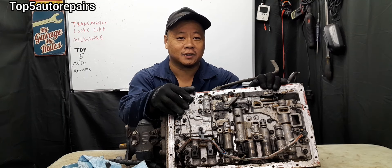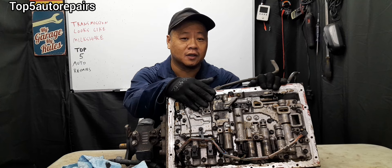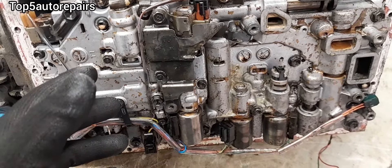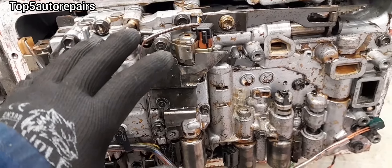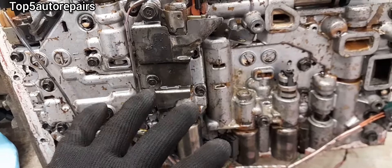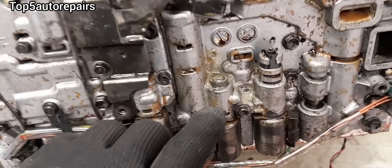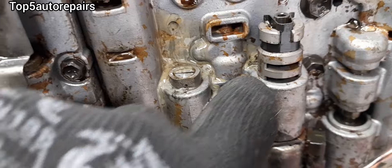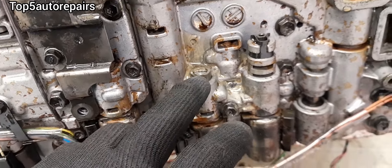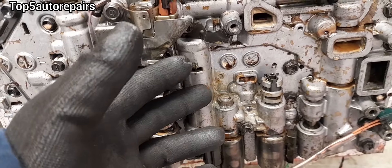Welcome back to Top 5 Hot Repairs. Today's topic: I'm going to tell you guys why your transmission fluid looks milky. If you're changing your transmission fluid, trying to change the transmission pan, changing the transmission filter, or getting to the transmission to change the shift solenoid, and suddenly you notice this fluid looks extremely milky or like a strawberry milkshake — I'm going to tell you guys the reasons why.